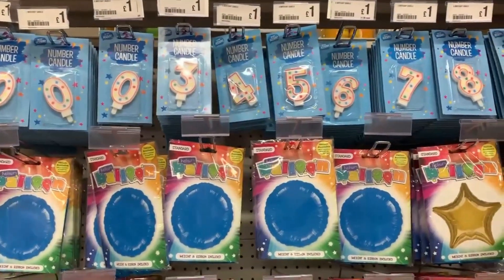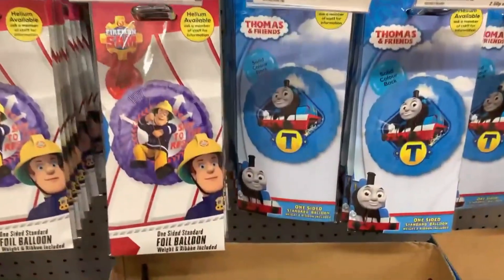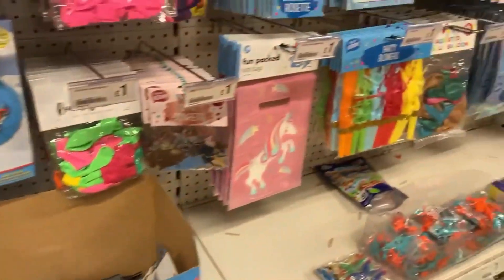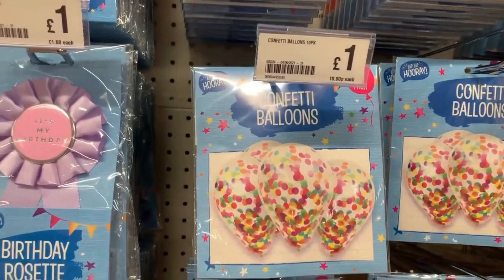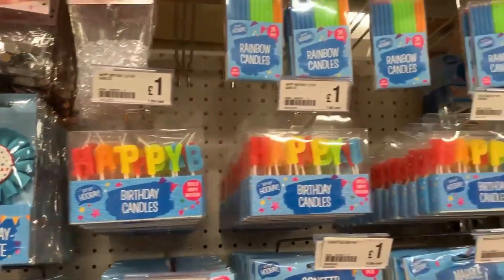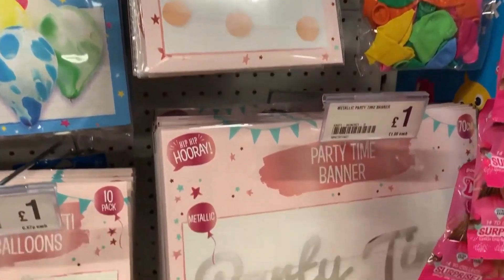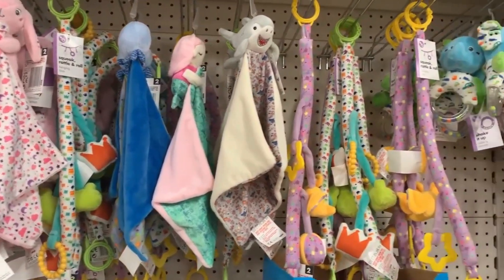For party supplies, they have lots of balloons and candles in different numbers. They had character balloons for children including Thomas the Tank Engine, Fireman Sam, and Spider-Man, plus balloon pumps. I really liked the confetti balloons - very pretty. They also had lots of badges, ball decorations, honeycomb decorations, and different garlands and banners.